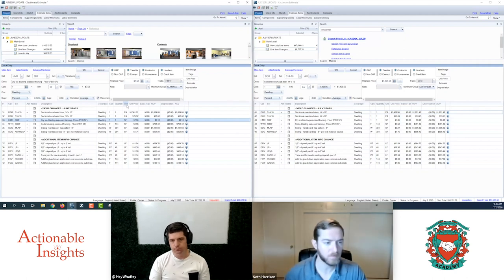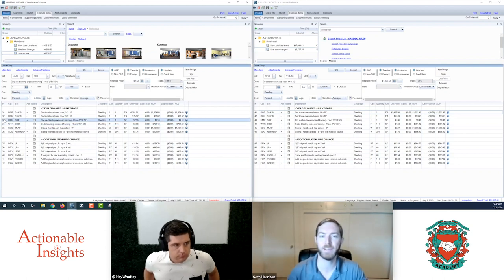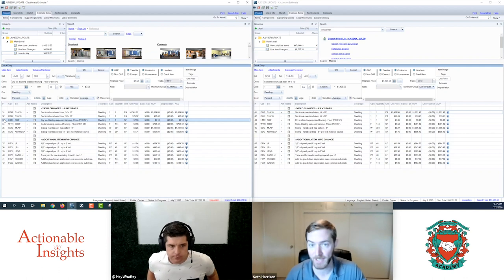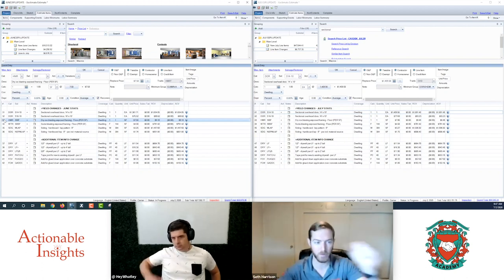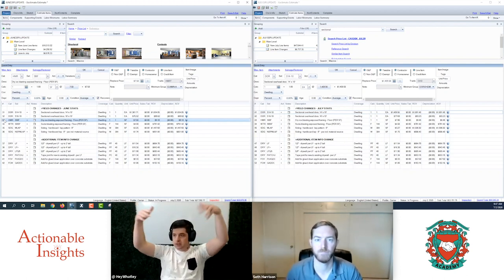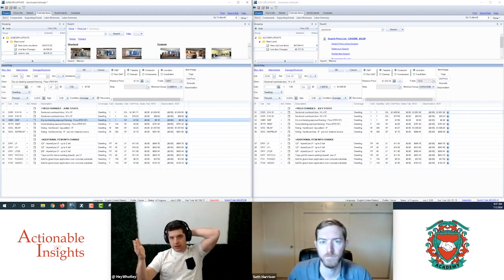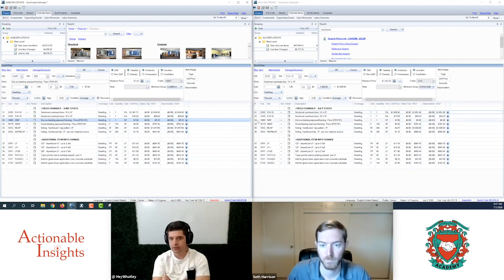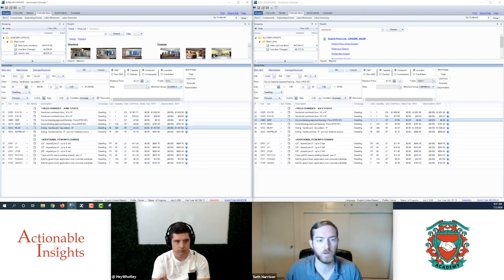There are two yield updates to the older dry ice blasting and soda blasting exposed framing line items — the ones without sheathing. Now that there are dedicated with-sheathing line items, which are more expensive because they cover both the sheathing and the studs, the pricing department has updated the yields on the non-sheathing line items to be explicitly distinct. This makes total sense: the no-sheathing line items are now properly calibrated to reflect only the framing members.